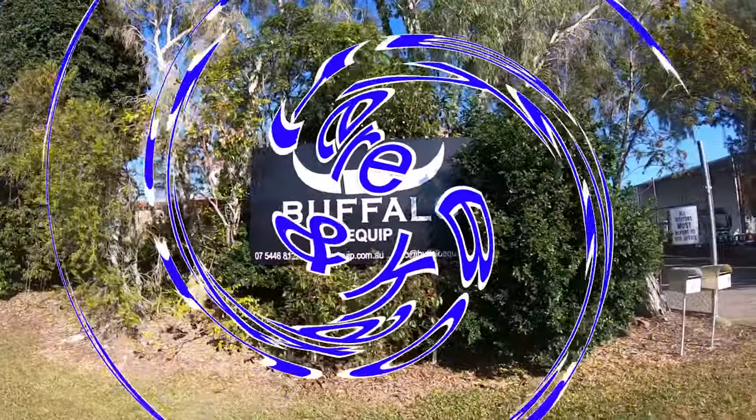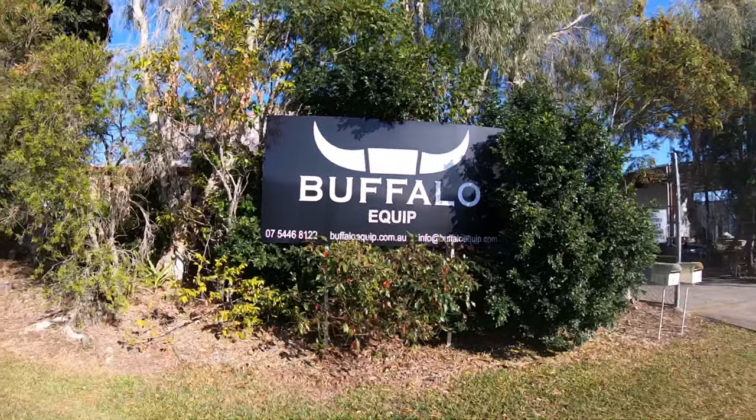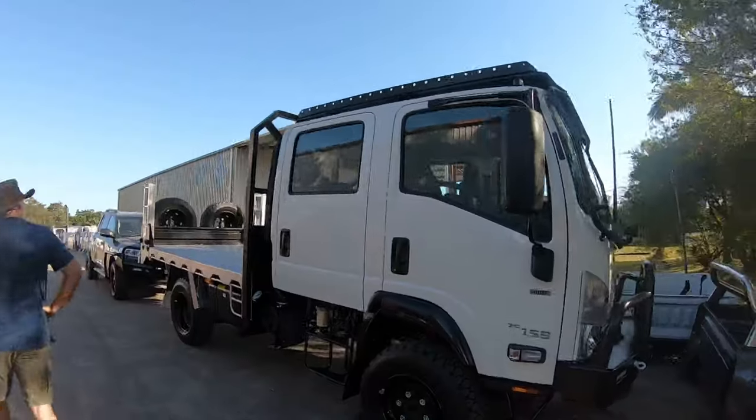Hi, I'm Catherine. Welcome to our YouTube channel, Nowhere Bound. My husband Carl and I have sold our off-grid farm in Streslicky, Victoria to Rome, Australia.